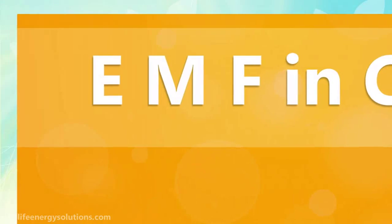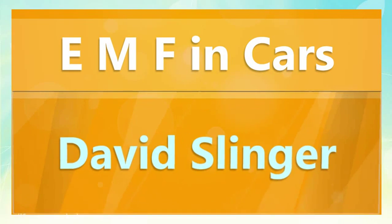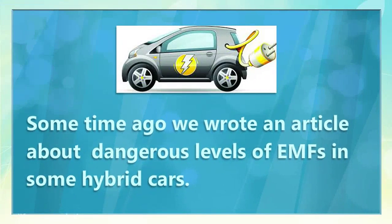We hope you enjoy this little video we put together for you and you find it educational and informative. Some time ago, we wrote an article about dangerous levels of EMFs in some hybrid cars.